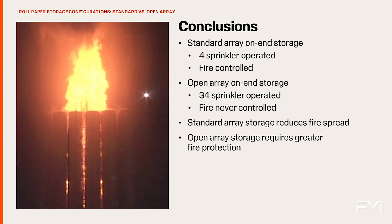Rolled paper stored on-end exhibits rapid fire growth along continuous flue spaces, and the storage arrangement used can impact the fire spread and thus the fire protection requirements. Without the intervention of an adequate automatic sprinkler system, a fire can quickly become out of control. The standard array on-end storage arrangement reduces the hazard when compared to open array storage by limiting the fire spread, and therefore the open array on-end storage arrangement requires a greater level of fire protection to handle the larger fire expected in these arrays.